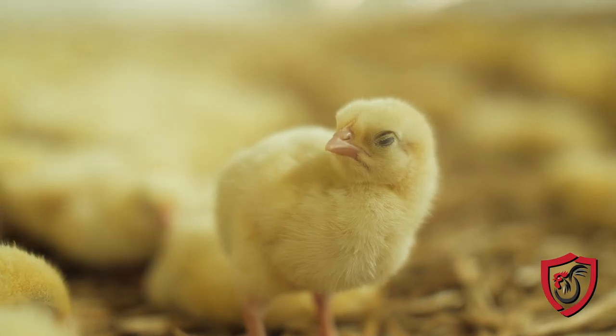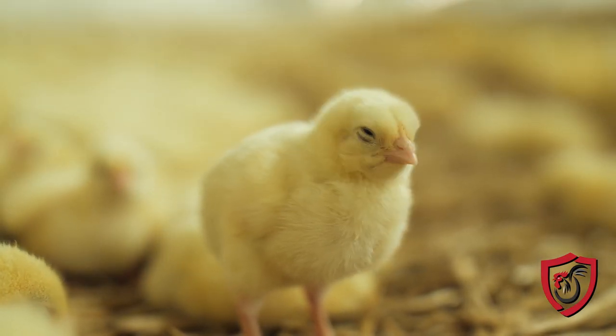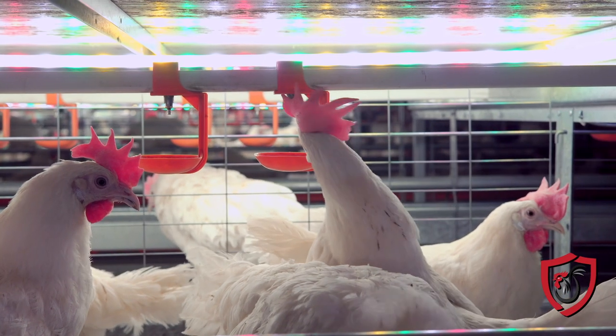Genetic selection, which is what's used in the poultry industry, is broadly defined as the breeding of plants and animals in order to selectively develop characteristics in the offspring by selecting parent stock with the desired traits. This can mean choosing corn with sturdier stalks to seed the next growing season, or breeding a dairy cow with poor feet and legs to a bull with exceptional feet and legs.